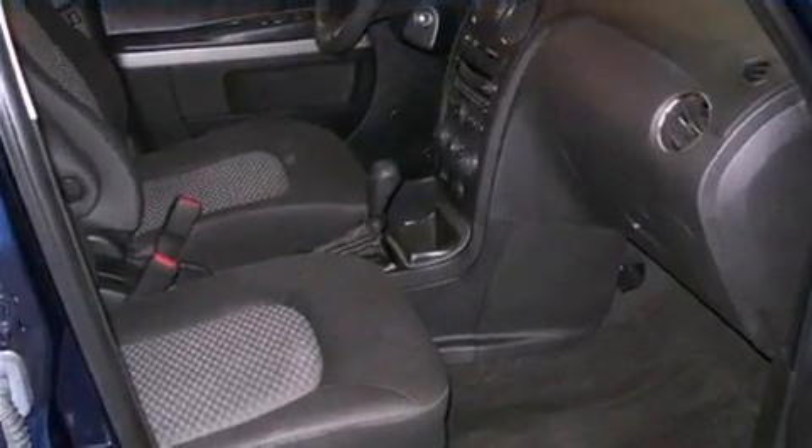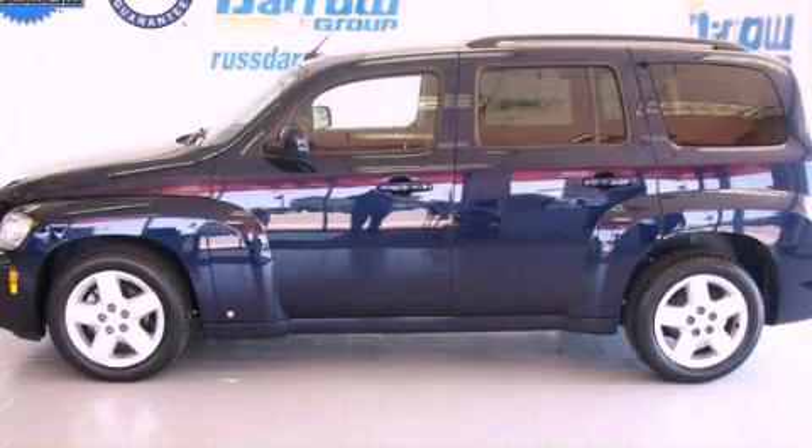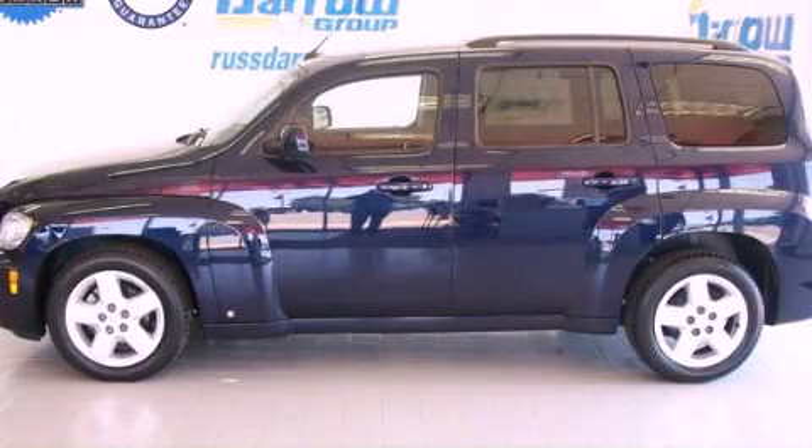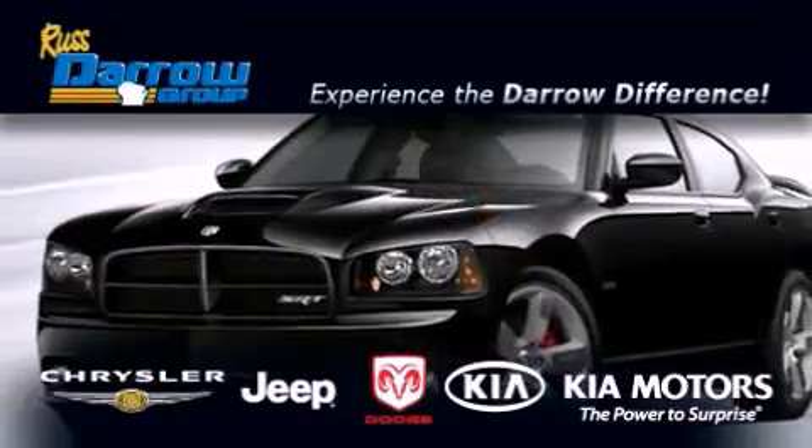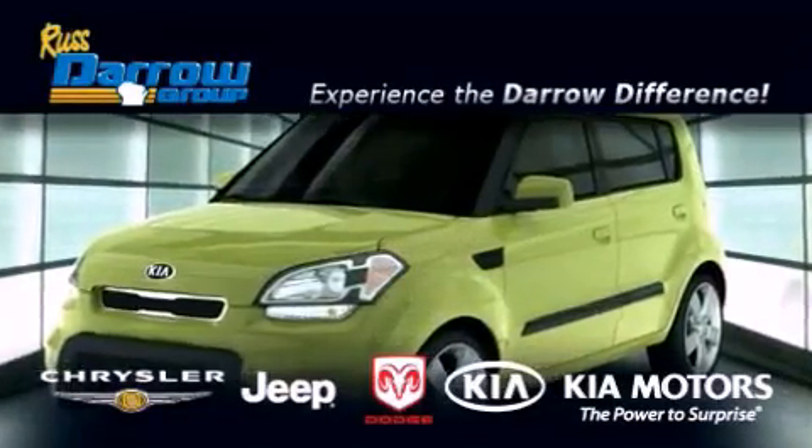This vehicle won't last long at this price. Call and arrange a test drive now. Get the Darrow difference today, only at Russ Darrow Chrysler Jeep Dodge Kia Milwaukee. Russ Darrow.